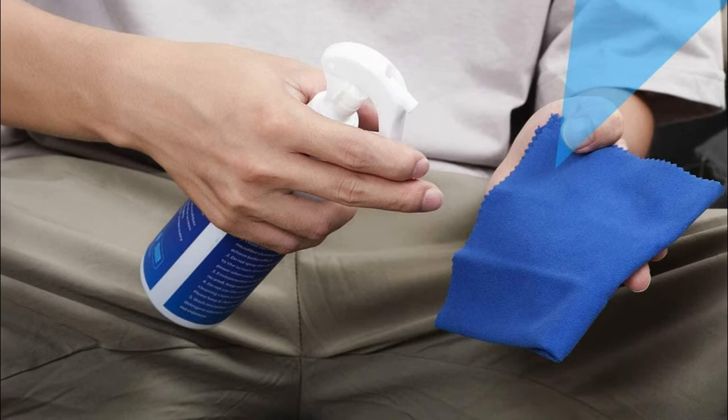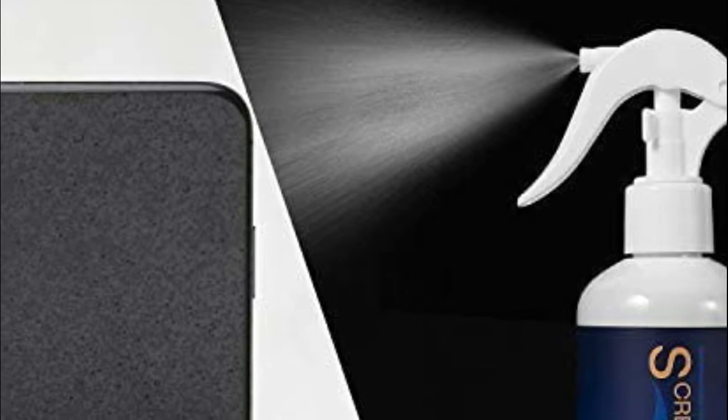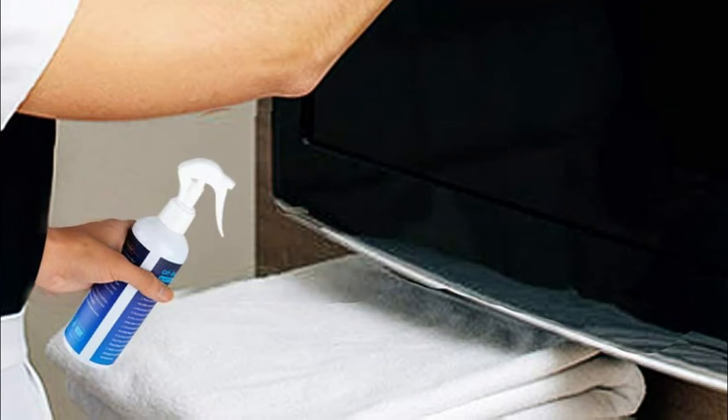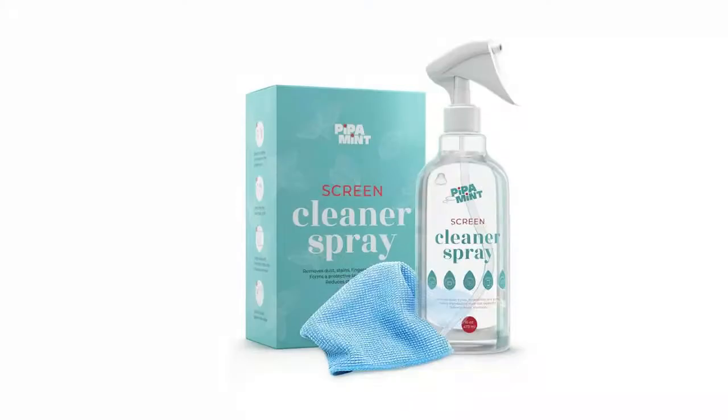Always use together with our screen cleaner for best results. The TV cleaning kit features a new and improved formula that doesn't only boast of having pure natural ingredients, but also one that dries quickly and leaves no marks or streaks. Perfect as a TV cleaner, laptop screen cleaner, or phone screen cleaner. Specially formulated to effectively clean dirt, stains, fingerprints, and smudges so you can keep the screens of your devices as clean as new.